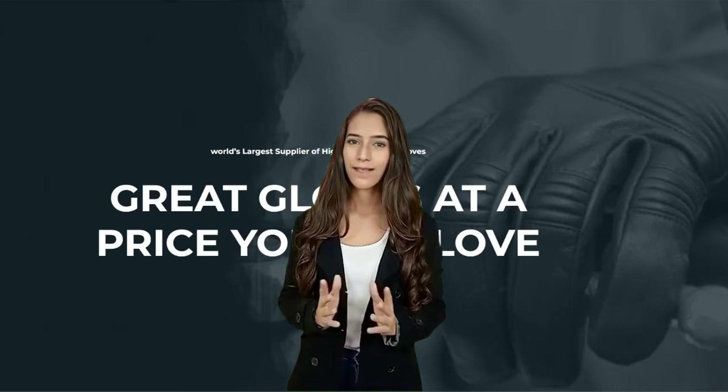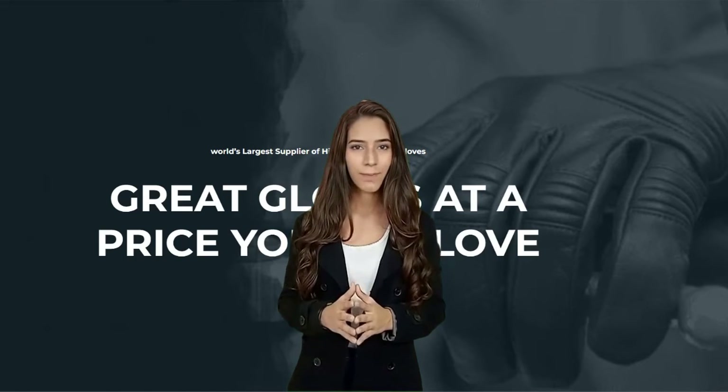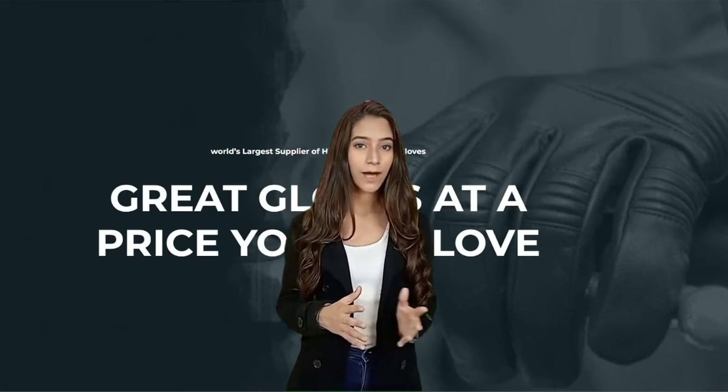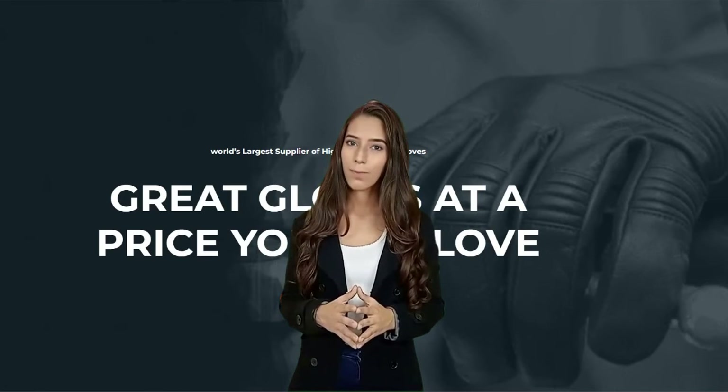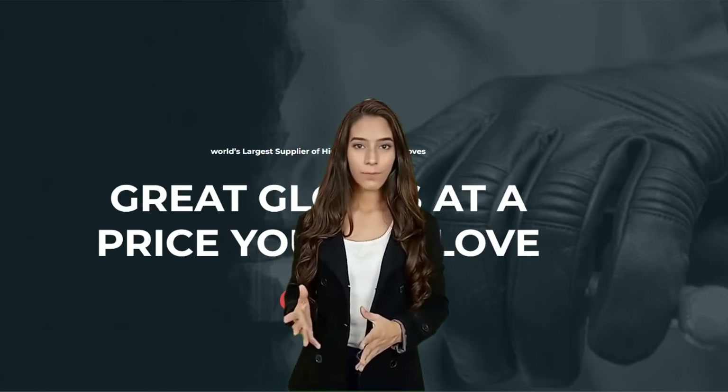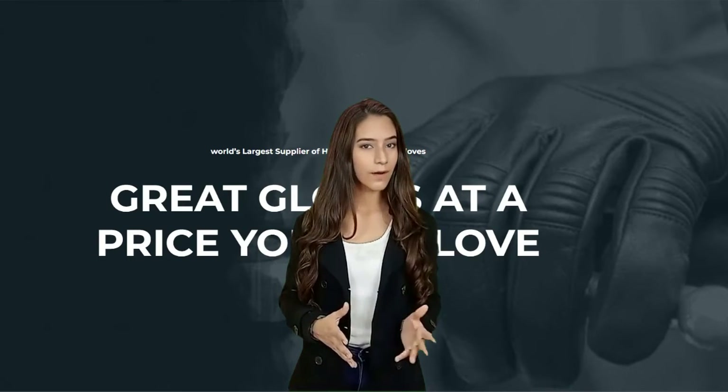Some riders also find anti-fog spray useful for better visibility. For riding suits, winter riding separates — jackets and pants — are great, but some riders find that an all-in-one riding suit with no gaps keeps them warmer. Boots: a good warm boot is a must. Buy them once, have them forever.